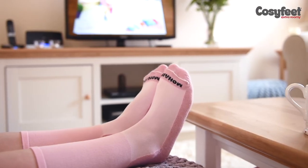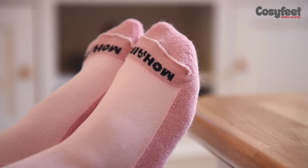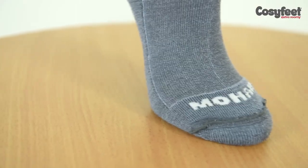don't trap bacteria, which is the main cause of smelly feet. The mohair's natural wickability means that moisture is easily absorbed and perspiration is wicked away from the foot so it stays dry.